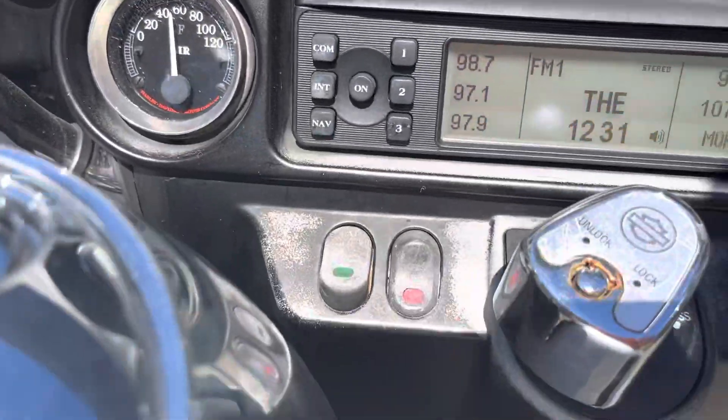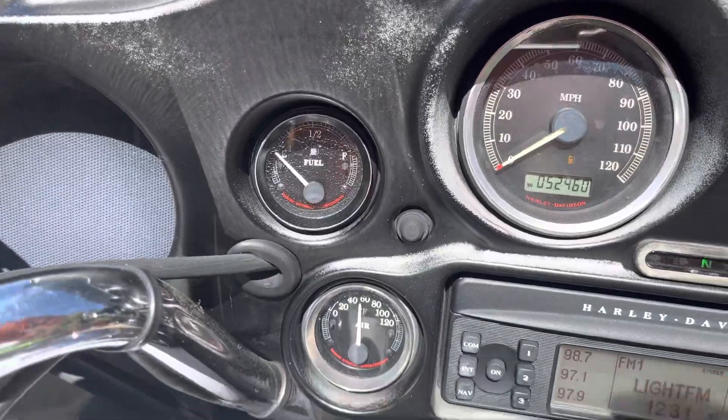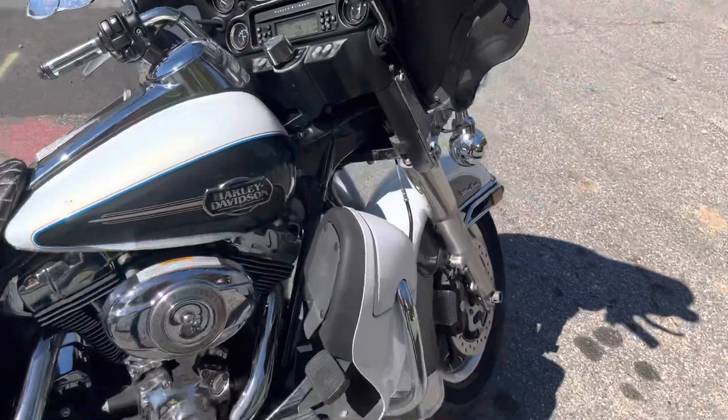We've got 52,000 on the clock. All our gauges are looking good except the fuel — we need to put some more gas in it. And that's about it. We've got this one right here, it's down, check it out.